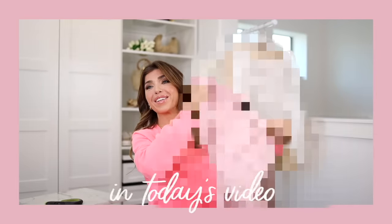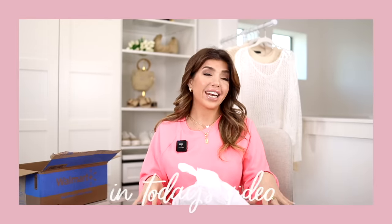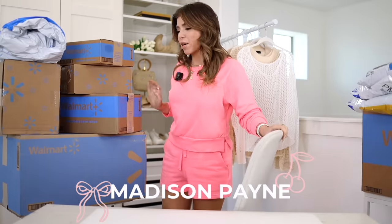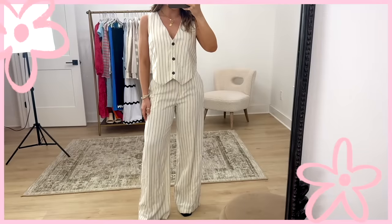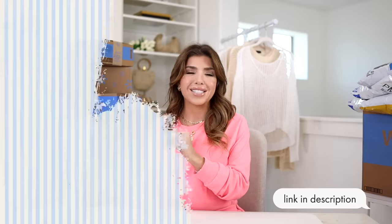There is a lot to get to in today's unboxing. I'm so jazzed for this order because Walmart has just started releasing their summer styles, and these unboxings are the quickest way I can get you guys this information so you can hopefully grab these styles before they inevitably sell out. Links to everything will be in the description box as well as over on the pinned comment.